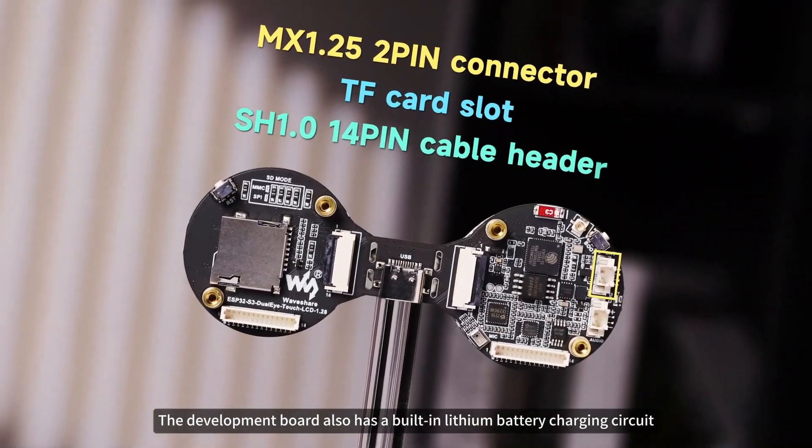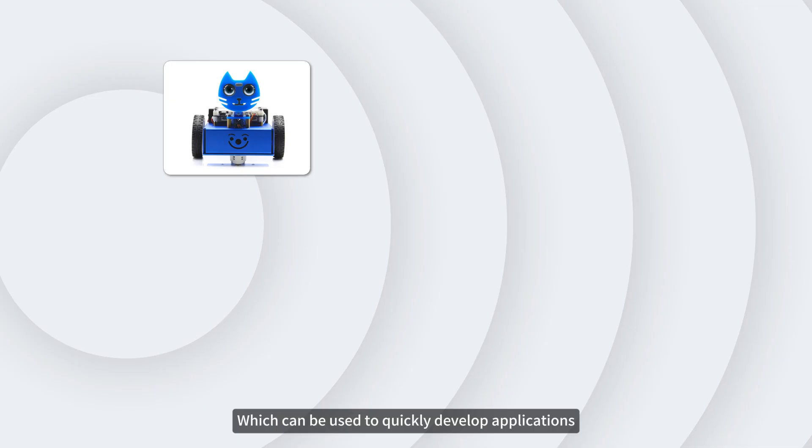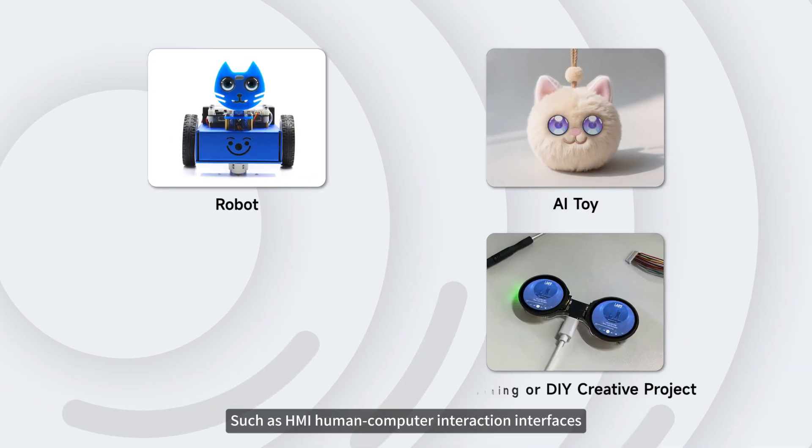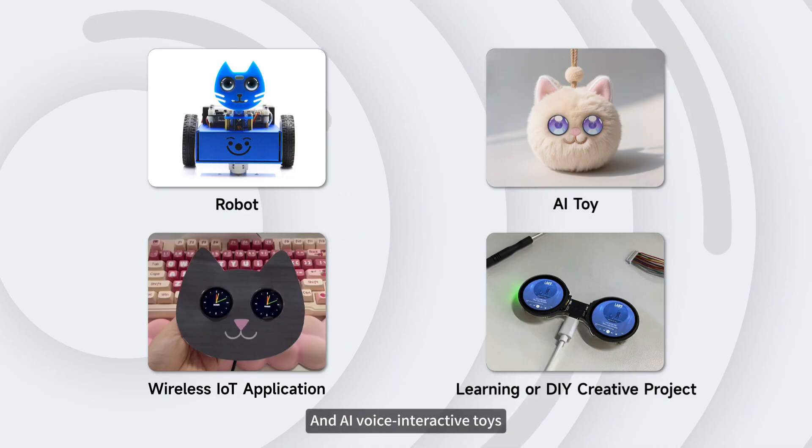The development board also has a built-in lithium battery charging circuit and reserves a TF card slot and DIY expansion interface, which can be used to quickly develop applications such as HMI human-computer interaction interfaces, dual-display robotic agents, and AI voice interactive toys.